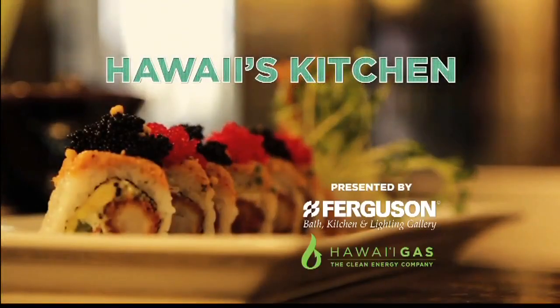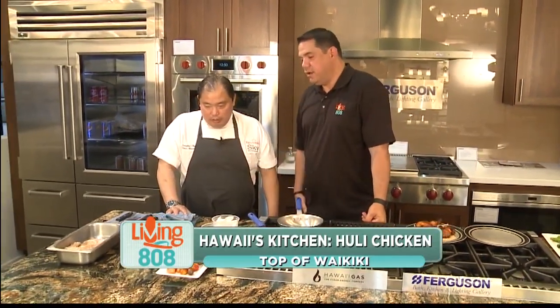The Top of Waikiki is cooking up Huli Chicken and Potato Salad with a local twist. Welcome to Hawaii's Kitchen. I'm John Veneri with Lance Kosaka, Chef of Top of Waikiki. What are we doing here for our first segment? What are we cooking up today?